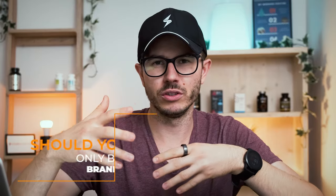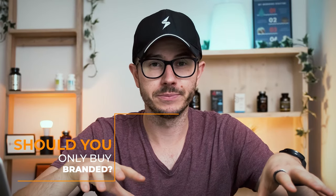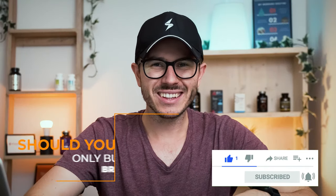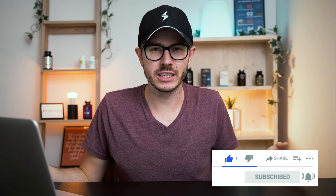So what's the real deal? Should you only buy branded ingredients or not? The reality is, if a company sources high-quality compounds, then you don't have to buy branded ingredients, because non-branded extracts are equally effective.